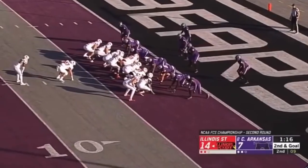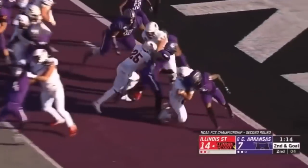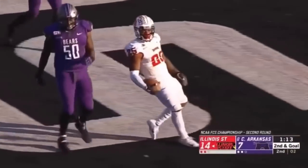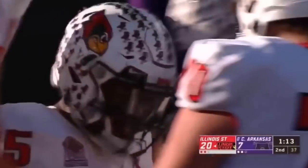He's getting yards, just not falling down when he gets hit. He runs through arm tackles. Second down, another carry, and another touchdown! Robinson picking and choosing, and Illinois State gets six right before half.